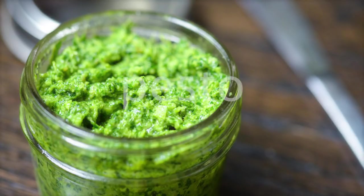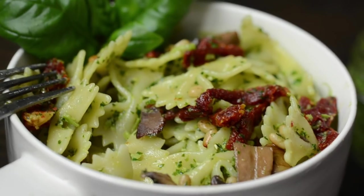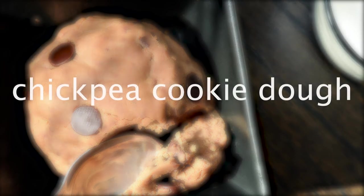Pesto — kind of easy, everyone's had it, but it's really appreciated when it's in the fridge, especially when you put it on a sandwich. Chickpea cookie dough — doesn't really taste like cookie dough but it is really tasty. Instead of using flour you use chickpeas, so it's kind of a healthier version, and this is about as much as you would want to eat of it.